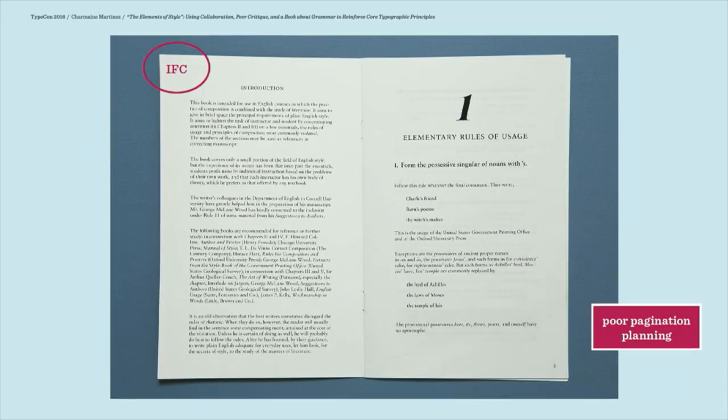They have problems with pagination and trying to figure out what goes where. In one case, a student just decided to start the text on the inside front cover and it ran all the way to the back cover — or they ran out of print money. I teach at a state school, I get that too. In that first critique of these books, we talk about the craft — even little things like where the staples are positioned. They shouldn't be completely random.